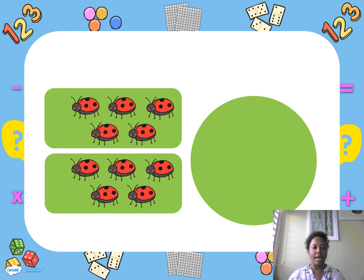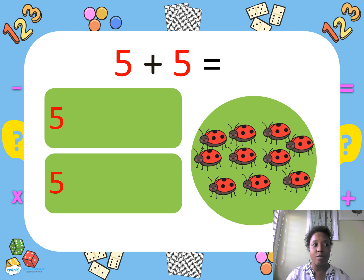Miss D had five ladybugs, and I want five more ladybugs. So five and five equals — how many? Students, can we count together? One, two, three, four, five, six, seven, eight, nine, ten. Correct! We got ten ladybugs.